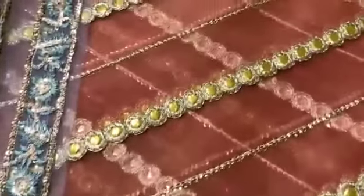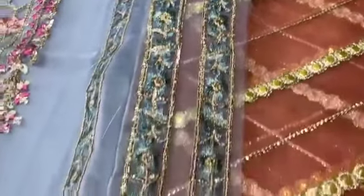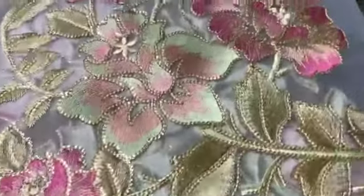Organza dupatta with punny work and sequins. Embroidered dupatta with shadowed putti. Heavily embroidered dupatta pallu patches on organza.